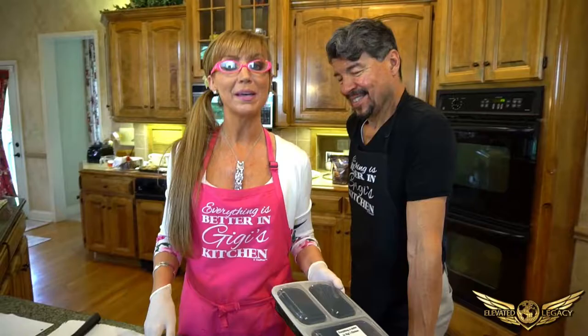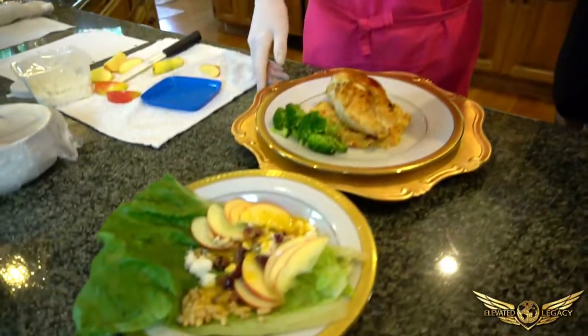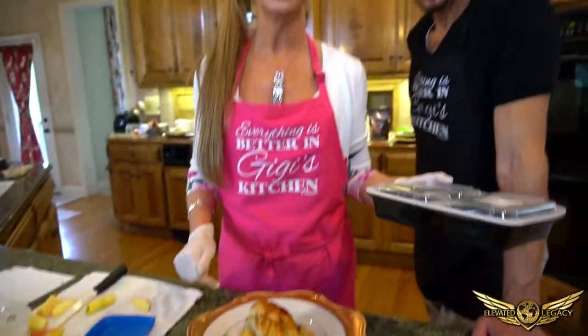Thank you for coming to Gigi's Kitchen. I hope you enjoy what we made for you. Remember, your health is your wealth. See you next week.